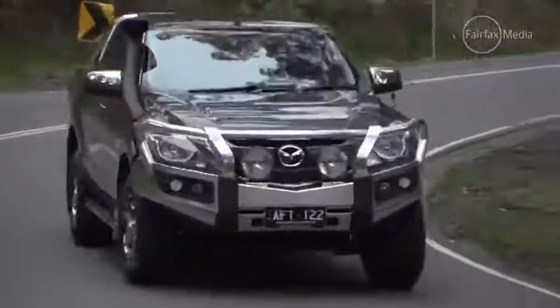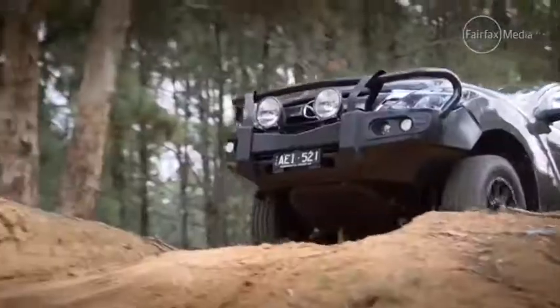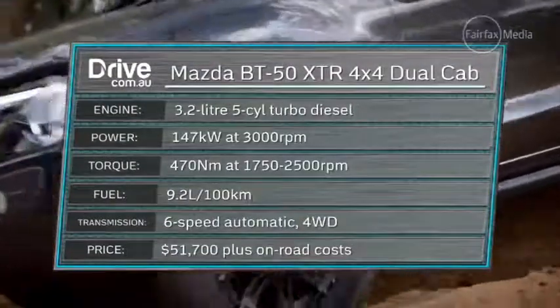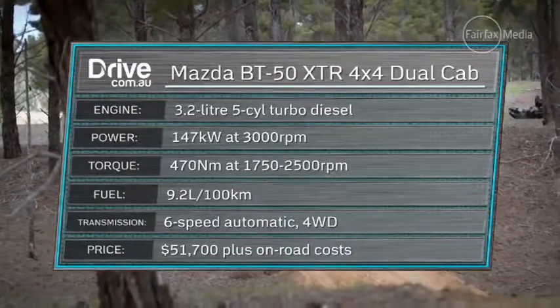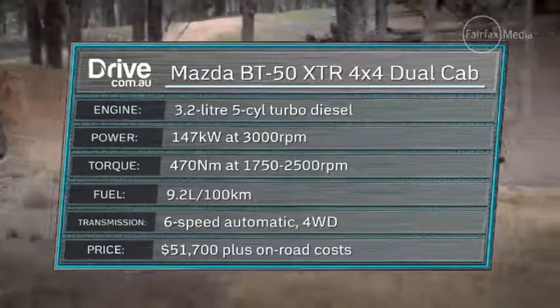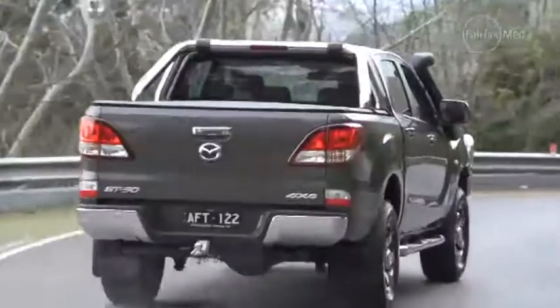Because of that, it doesn't change the character of the BT-50 in terms of how it drives. Entry-level single cab two-wheel drive models have a 2.2-litre four-cylinder turbo diesel, but the majority of the 23 different variants on offer — all the freestyle cab and dual cab models — are powered by a 3.2-litre five-cylinder that produces 147 kilowatts at 3,000 rpm and 470 newton metres between 1,750 and 2,500 rpm.